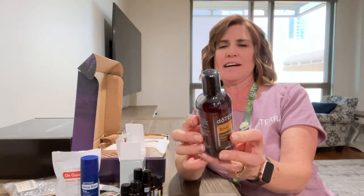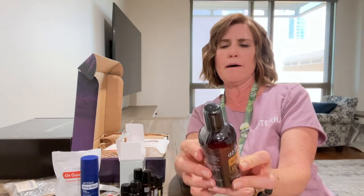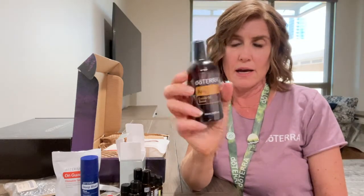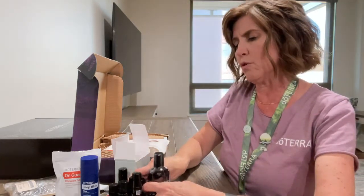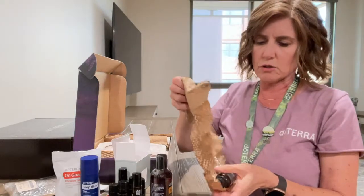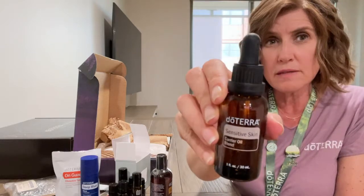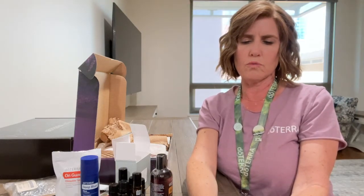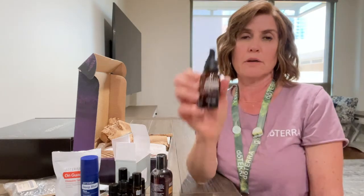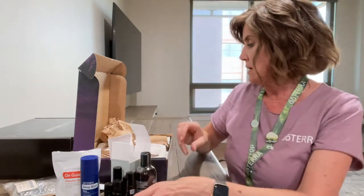We also have a new body carrier oil blend with different seed oils including jojoba and sunflower seed oil — jojoba is really good for your skin and nourishes it. There's also a separate carrier blend for sensitive skin in a dropper, which contains grapeseed oil, rosehip seed oil, hemp seed oil, and sunflower oil.